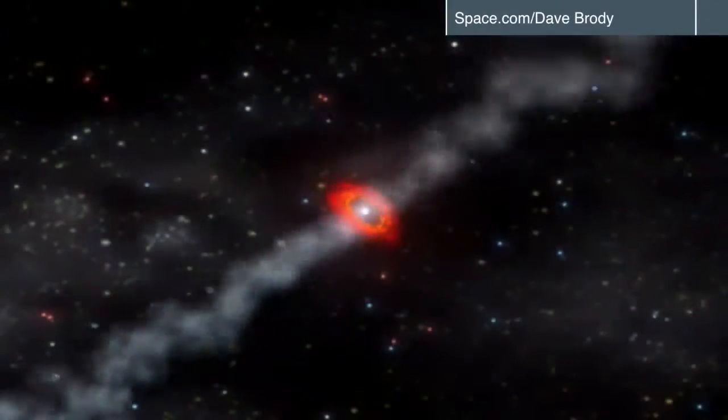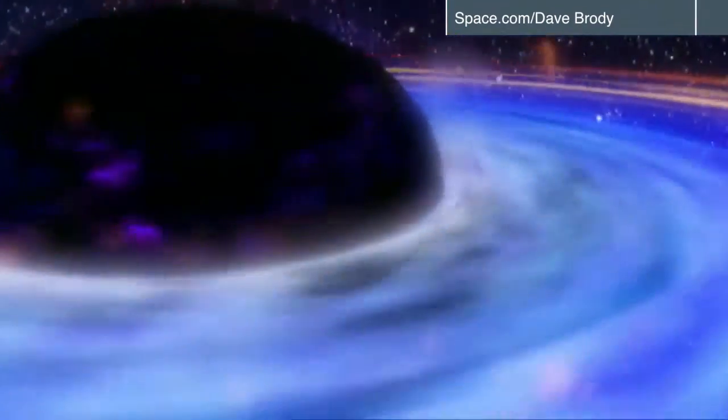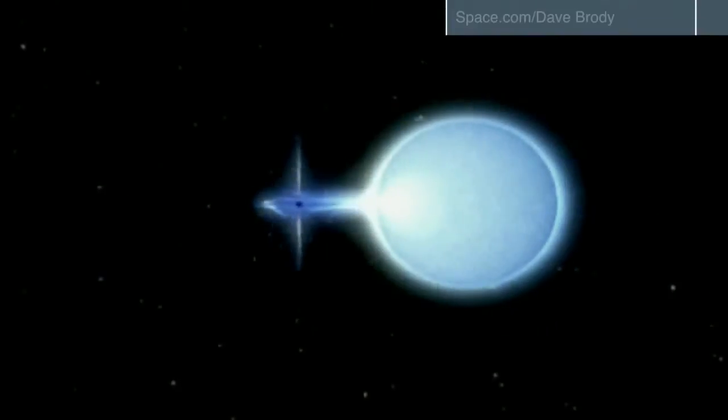Black holes are one of the great mysteries of the universe. A celestial object so massive, nothing can escape its gravitational pull. But unfortunately, they're invisible. To actually see into the very center of one, it's not really possible because not even light can escape from the very middle of it. So there would be nothing to see.